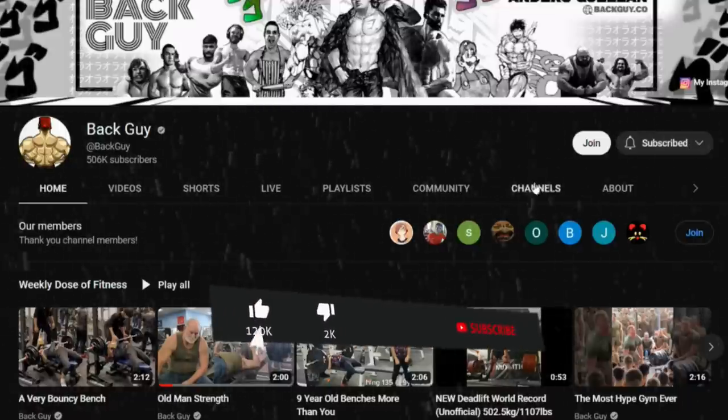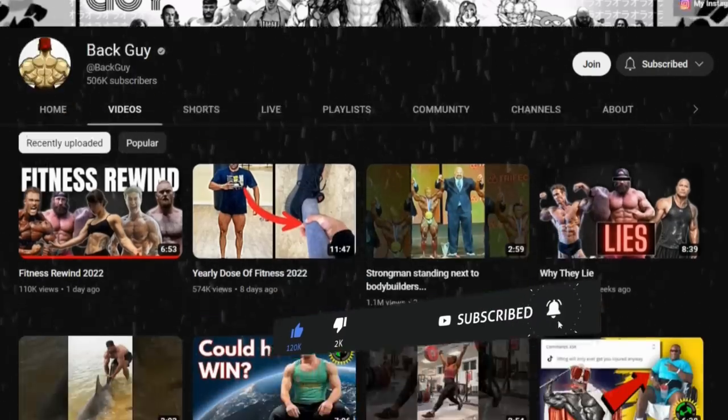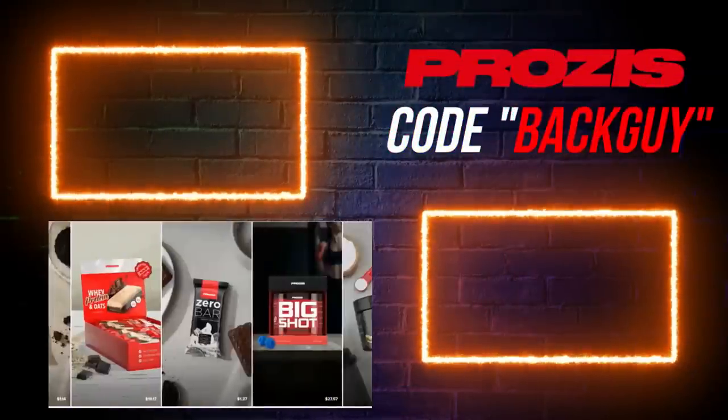Thank you so much for watching. If you want to support the channel, make sure you leave a like, maybe even subscribe – we're trying to get the channel to 1 million massive pack-having individuals. Also make sure you check out my sponsors linked in the description, and I'll see you all next time!